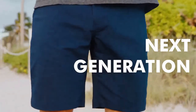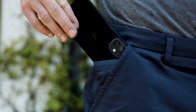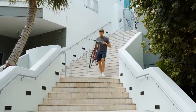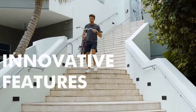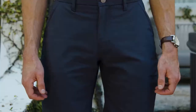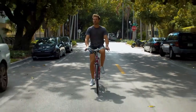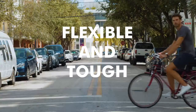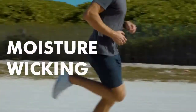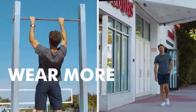Introducing the next generation performance shorts. The next generation performance shorts have all the innovative features you love in our performance chinos, using the same smart stretch blended fabric. The shorts are lightweight, flexible and tough.